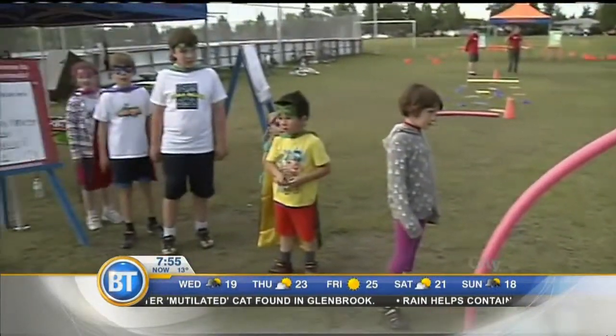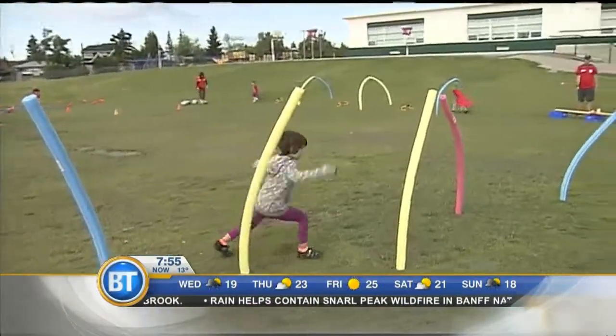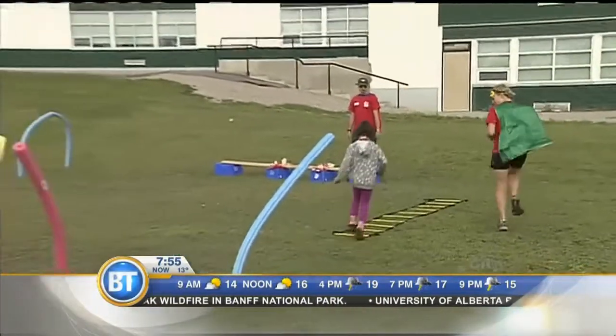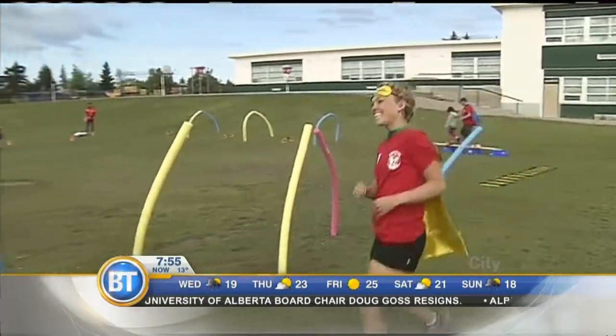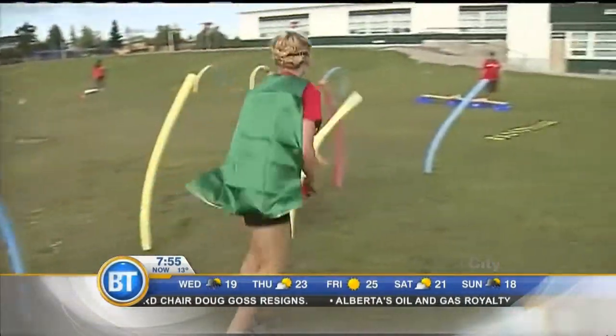Here we have their side shuffle where we want to avoid the villains, then jump through the hoops, and go over some hurdles. All of the activities are really breaking down those fine and gross motor skills, where the kids get to practice in a fun and creative environment.